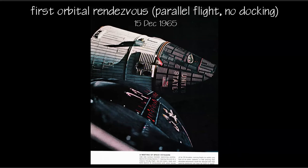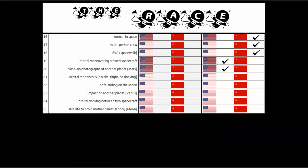So orbital rendezvous — that achievement definitely goes to the U.S. There's also another first with the Gemini 6 and 7 rendezvous: it's the first time a musical instrument was played from space, other than the human voice. See if you can identify either the song or the instrument.